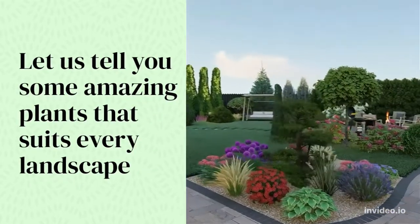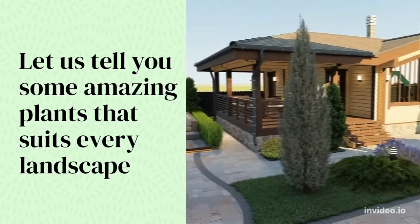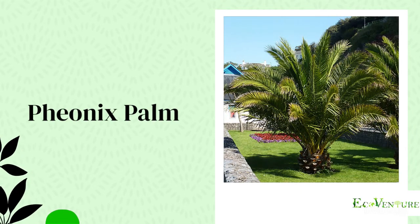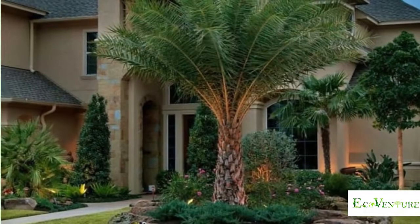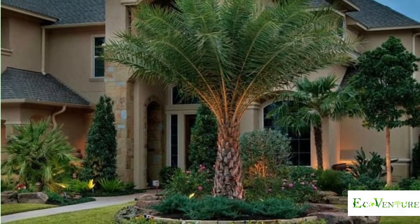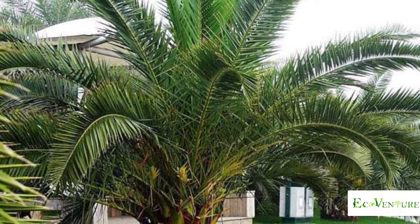Let us tell you some amazing plants that suit every landscape. Phoenix Palm Tree — this is probably the most commonly used landscape phoenix by homeowners. For decorative outdoor purposes, the Phoenix Palm Tree is also suitable for keeping indoors as a palm tree.